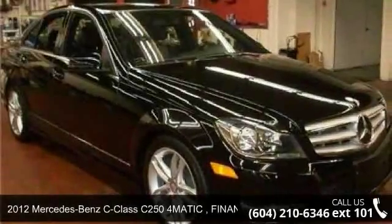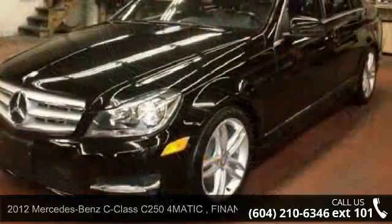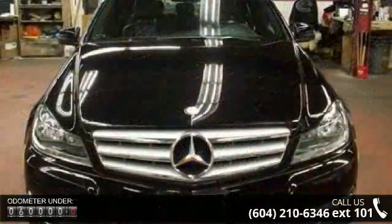Imagine yourself in this 2012 Mercedes-Benz C-Class. If you are looking for a first-class ride, you have found it. Some of the top features included with this vehicle are Power Steering,